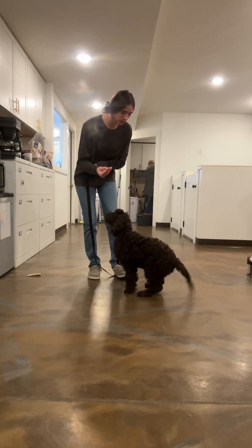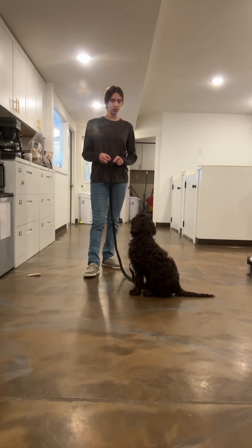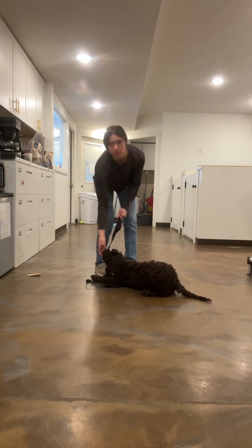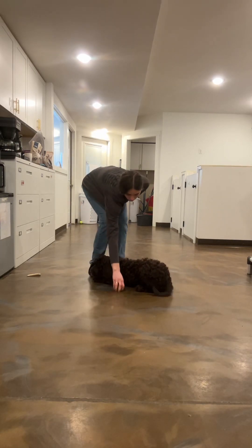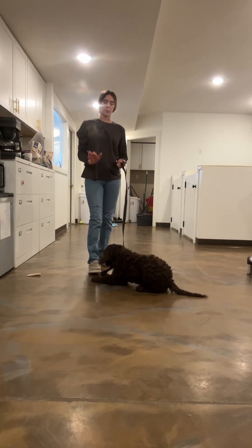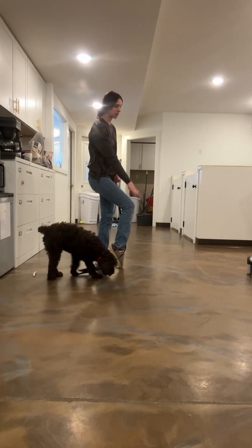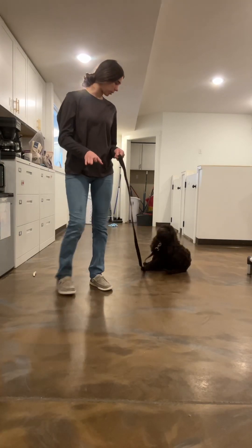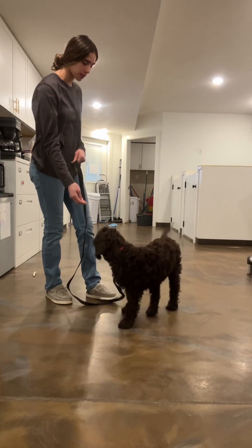Sit. Good. Sit. Once she realizes that she doesn't get treats when she jumps, that is a big part of training — because you don't want her to get a reward when she jumps. That's why you don't want to push her off of you when she jumps. You can even give her a little knee, put your knee out — that gives her a stopping point. Putting your foot on that leash also helps her not want to jump because she doesn't get a reward when she jumps.